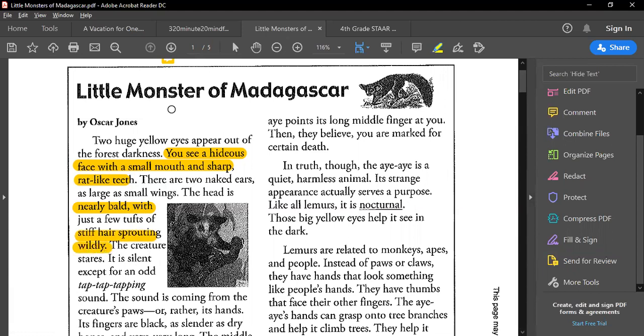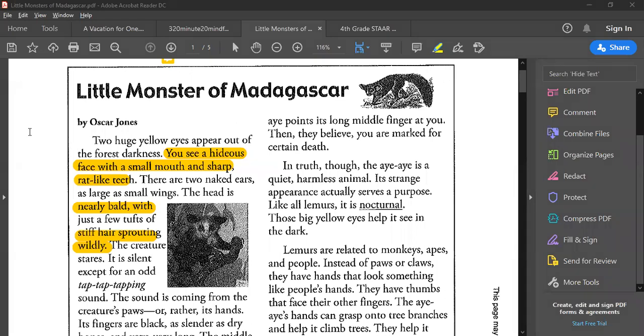What I notice already within this article is that this paragraph right here has given me my 'teach me' — this is what the creature looks like.